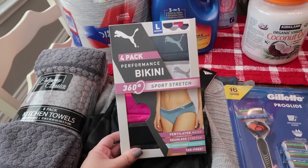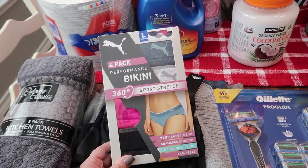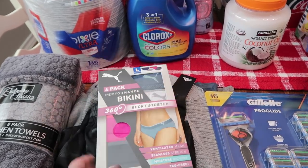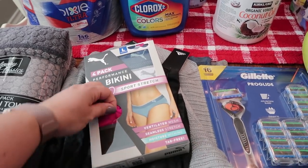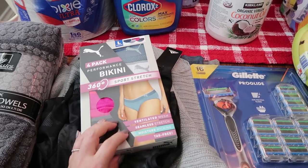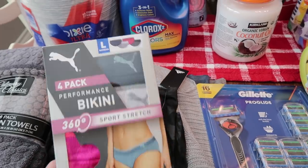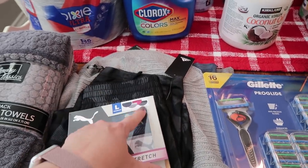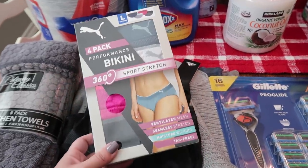I also picked up some underwear for me. I don't know if I've ever purchased underwear from Costco, but it is that time where I need to replace some of mine. This is a four pack — it says performance bikini, which is definitely the shape that I prefer and they just feel really good. It says sport stretch, ventilated mesh, seamless stretch, moisture wicking, and tag free. There's four different colors: a navy blue, a gray, a pink, and a gray black.